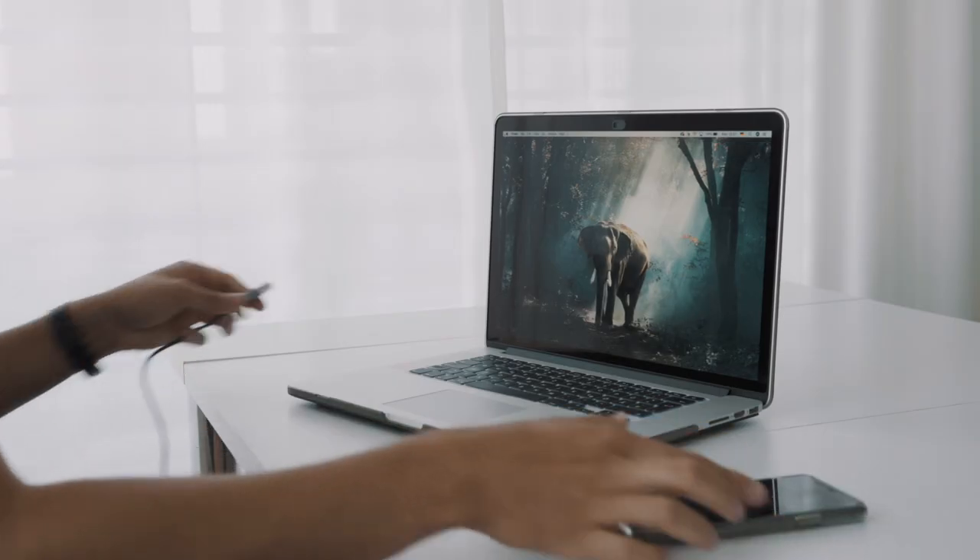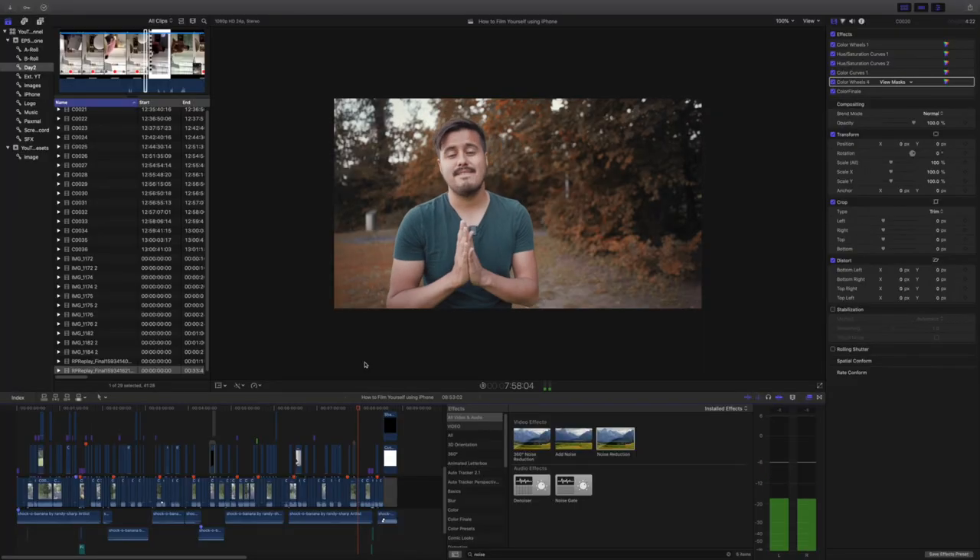Step number 10: once you've filmed your video, plug your iPhone into your computer and import your footage into your editing software. A great and free software is iMovie, which I used to work with before I upgraded to Final Cut Pro X. If you've never edited a video before, I suggest you start right now — iMovie is really easy to use and there are many tutorials online if you want to get started.